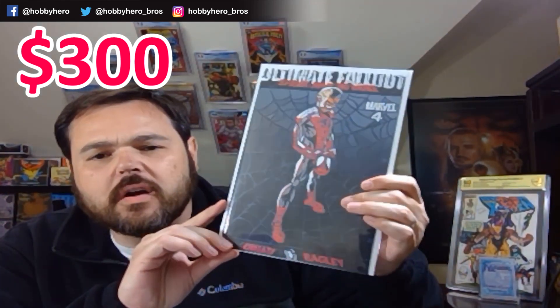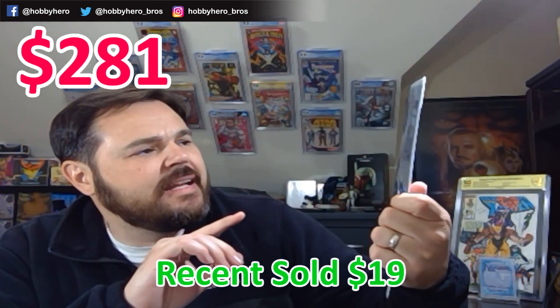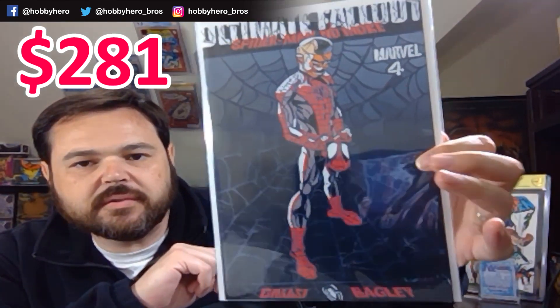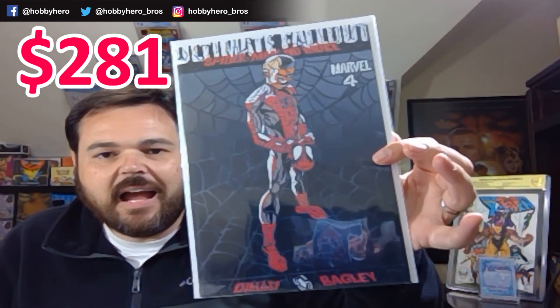First one up is Ultimate Fallout #4. This cover is originally from a New York Comic Con exclusive, but I think this might be a facsimile of that cover — still another reprint of Ultimate Fallout #4. Never unhappy to have that book. Classic cover as well.